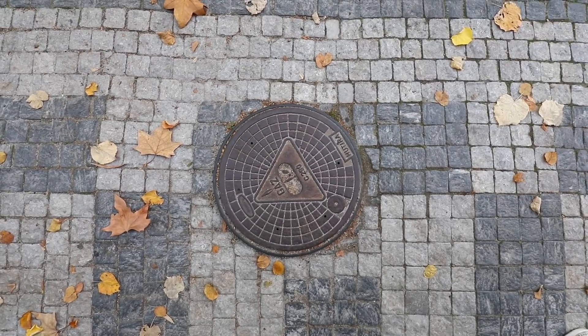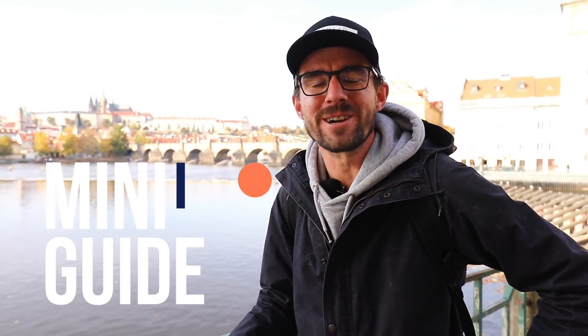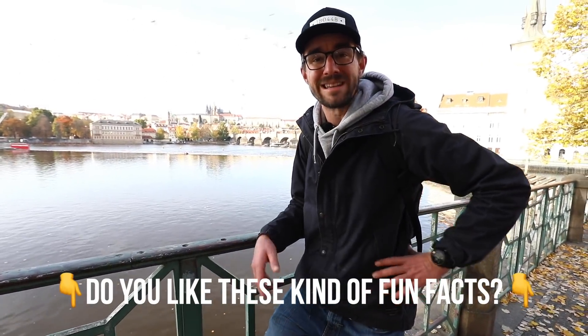So those were five little interesting facts to impress your travel mates when you come to Prague. We also have a show called Mini Guide where we show such things, and it's on our Patreon at patreon.com/honestguide. Let us know in the comments if any of these interest you so maybe we can dig in more.